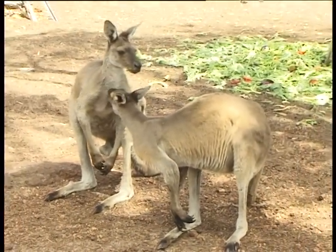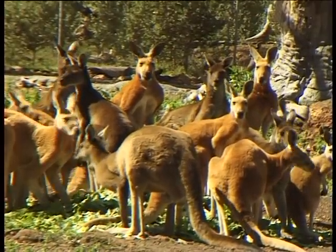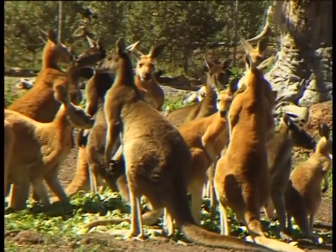Sometimes in captivity we do supplement the feed with vegetables and things like that, which they wouldn't normally eat in the wild, but it's okay for them to have a little bit.